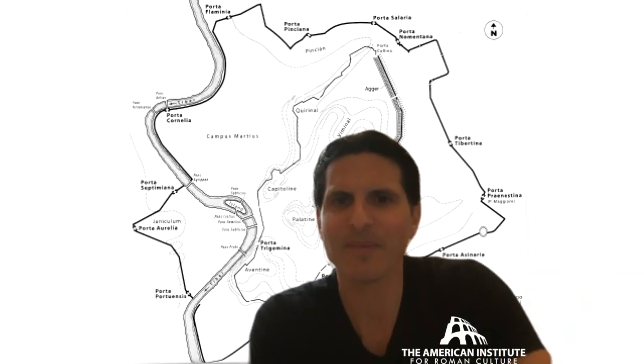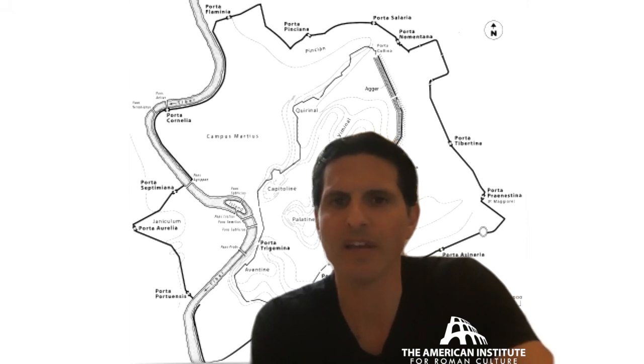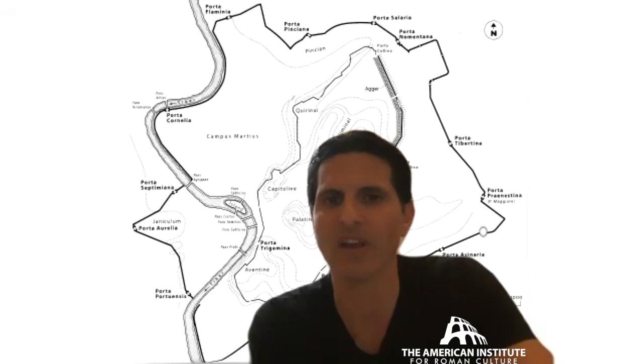Hey, this is Darius Aria for the American Institute for Roman Culture. This is the webinar. Today we're talking about the walls of Rome. You can follow us at Save Rome on Twitter, Facebook, Instagram. Please subscribe to our YouTube channel and consider making a contribution to sustain our efforts.